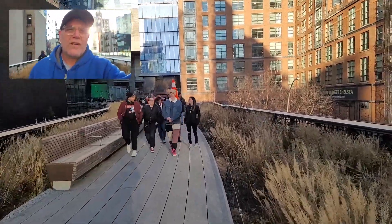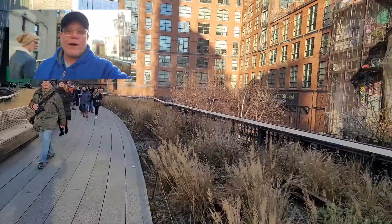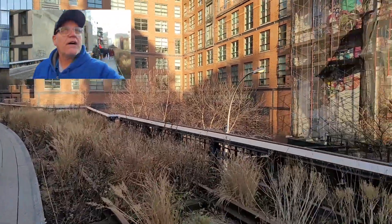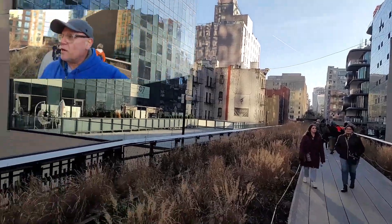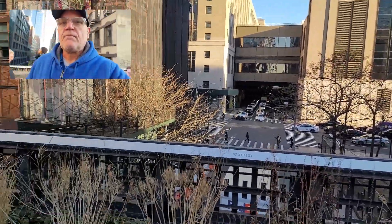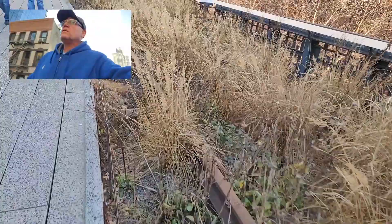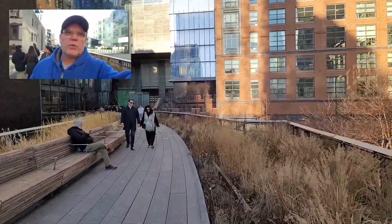I've been living in New York my whole life and this is the first time I've known about this — I'm pretty upset about it. But if you can see all the way down there, they're building more staircases to come up from this side. Here are the old train tracks, and when we get to a different location we will get back to them.